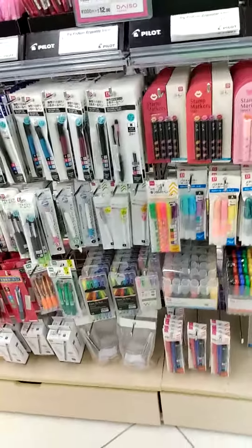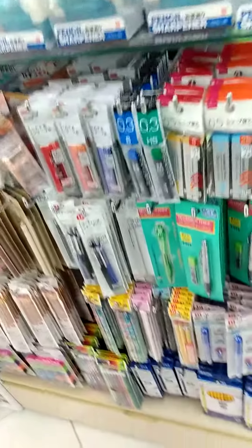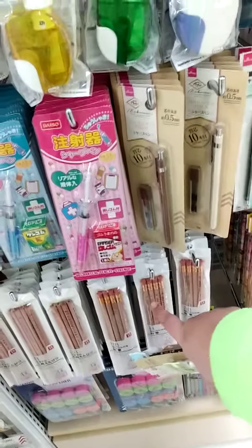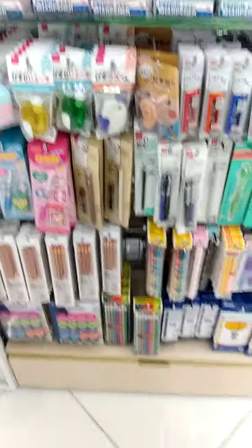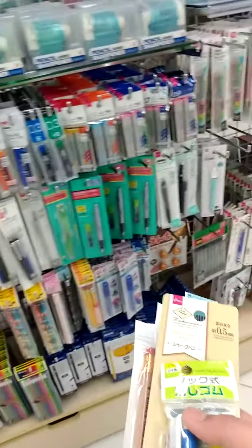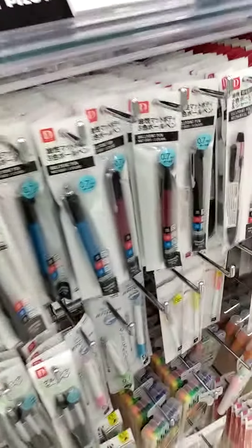Hey guys, we are in Daiso, and I'm in the marker aisle right now. I found some things that are pretty cool. First of all, they have these, which are new — at least from what I've seen. I'm getting a couple packs and some things that I haven't actually seen before. They have quite a good variety of stuff here.